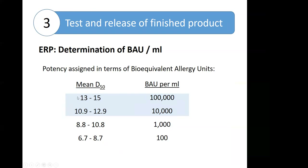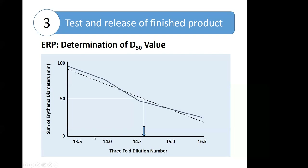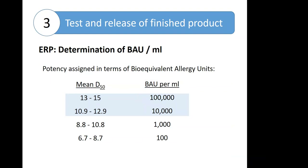The next slide shows a graphical representation of what that study data could look like, plotting the sum of the diameters against the three-fold dilution number. You plot a regression line and look for the three-fold dilution number that gave a 50 millimeter diameter erythema. If that mean diameter fell between 13 and 15, it was labeled as a 100,000 BAU per milliliter potency. If it fell lower — in the 10.9 to 12.9 range — it was labeled as a 10,000 BAU per milliliter extract. The ID50 EAL method was used originally to establish these potency ranges, but is not used every time there's a new reference standard. Typically, the FDA purchases a batch of released extract from one of the major manufacturers and the FDA and manufacturers evaluate the new reference standard against the old.